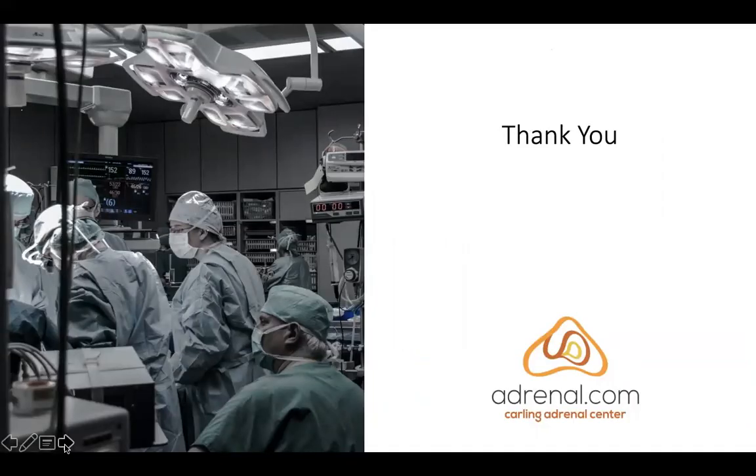The technical name for mini-back scope adrenalectomy is posterior retroperitoneoscopic adrenalectomy. The operation was popularized by my good friend in Germany, Martin Walz. I spent some time there and have done this operation for more than 10 years — for the vast majority of my time at Yale I did this procedure there as well. We do more of these operations than anywhere in the country.